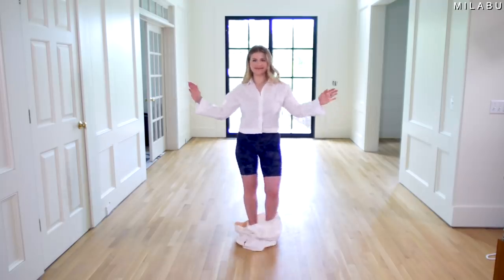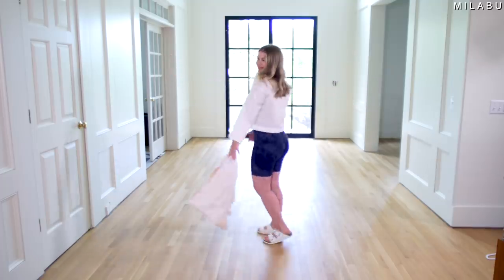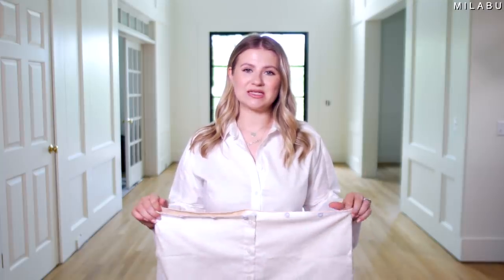I wore little biker shorts underneath to show you guys quickly what it looks like. It's convertible, but it doesn't look good and it's just not as functional as I would want it to be. Let's move on to the next item.